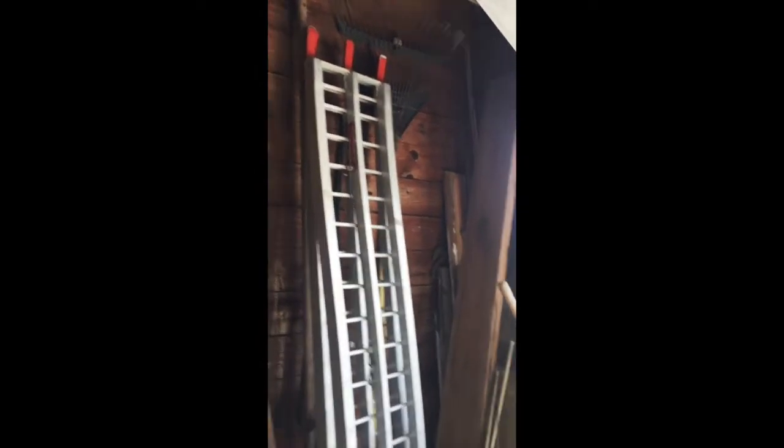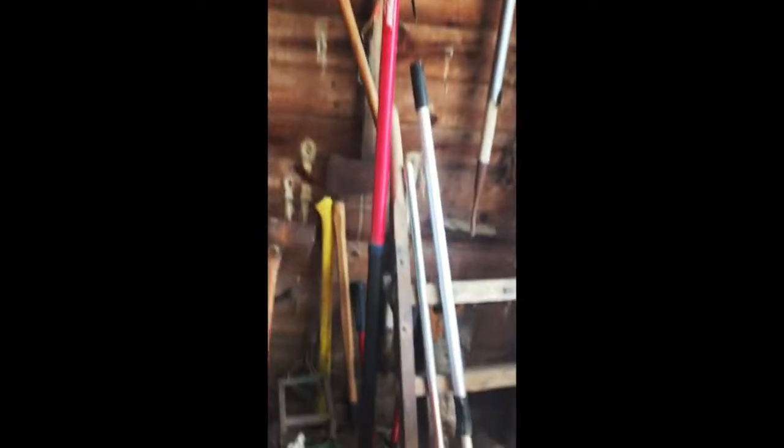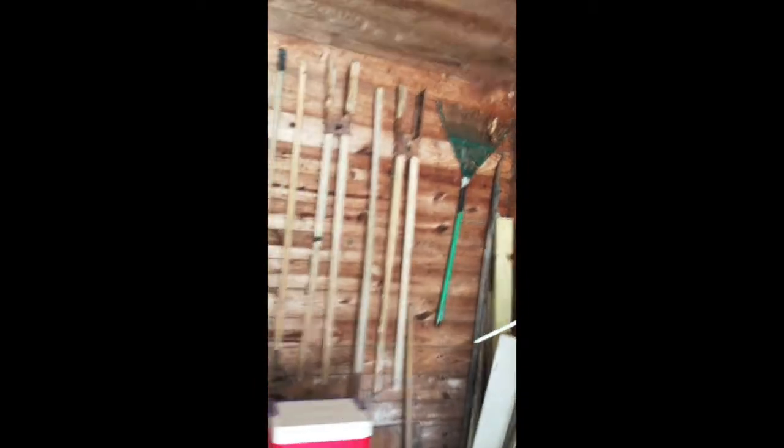Steel weed eaters — we also have a gas powered one in later videos from the other house. Lots of horse items: horse blankets, bridles, ropes, all types of goodies there. There's an early dolly, a railroad dolly. Four-wheeler ramps, pruning shears, axes, sledgehammers, pitchforks, chains, lots of gardening tools, post hole diggers — looks like we got a his and a hers.